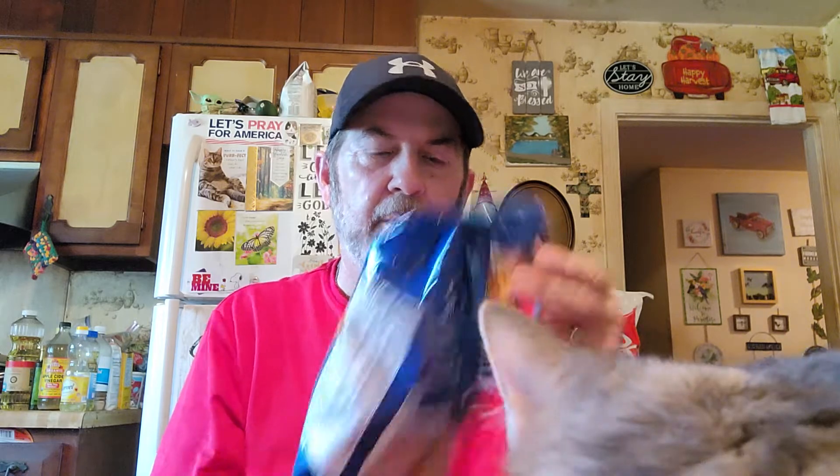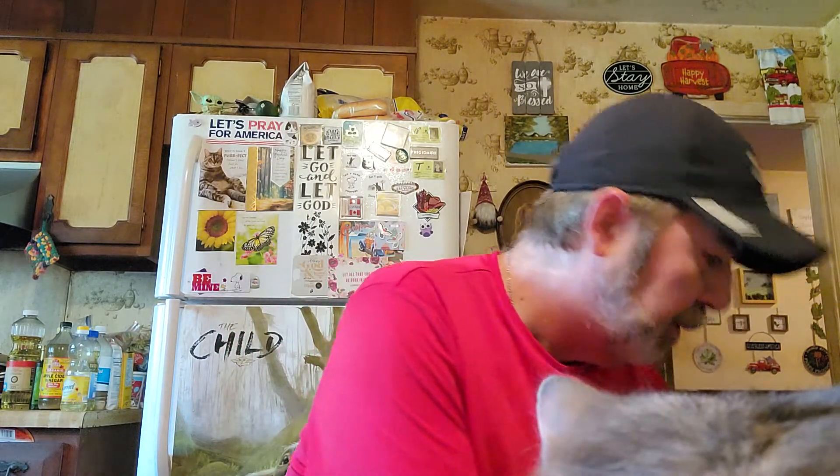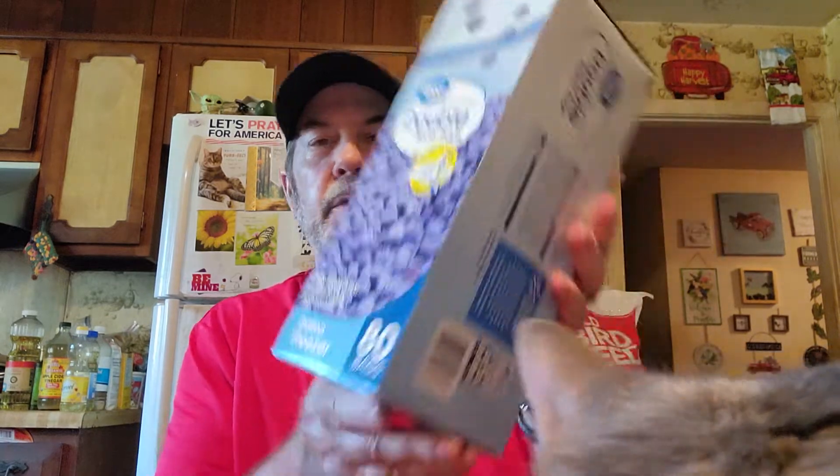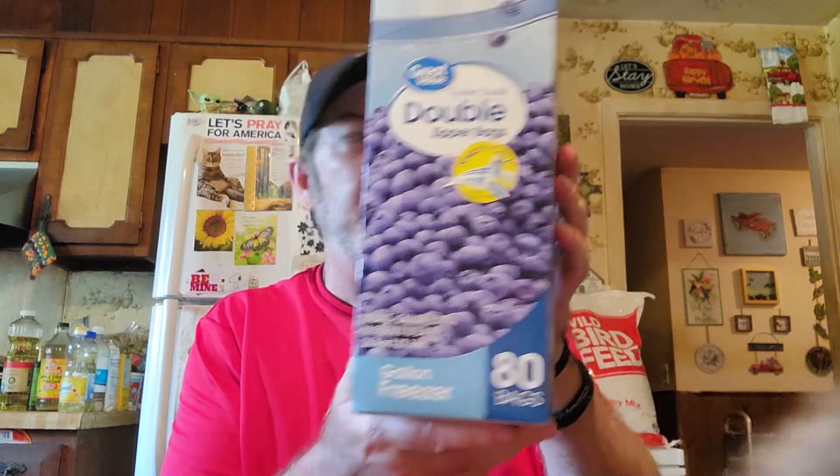This is what we're having tomorrow. We were going to make fresh stir fry but we got two of these Walmart chicken stir fries. We got the big thing of storage bags — they last a long time. It's a double zipper bag and there's 80 in it.